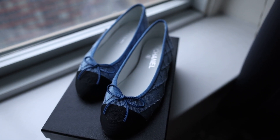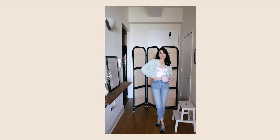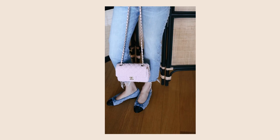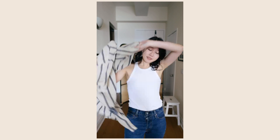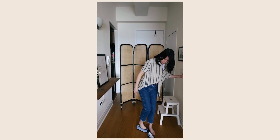This season we've also seen denim in the form of accessories. This Chanel ballet flat is in the classic style but with an interesting denim texture twist. I'm also loving seeing handbags in denim material - it just creates a very relaxed look to any outfit.